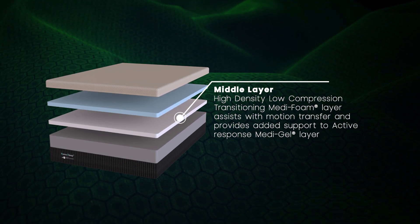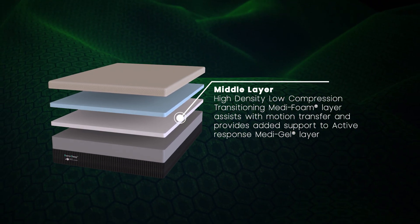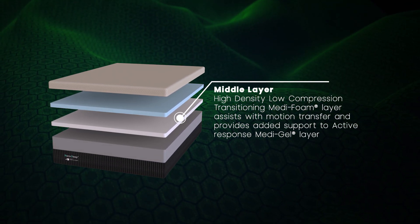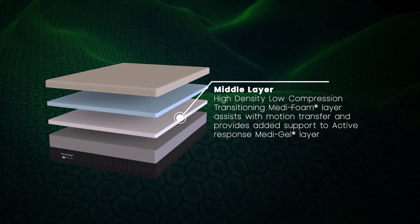Our middle layer contains high density low compression transitioning medi-foam and assists with motion transfer, providing added support to the active response medi-gel layer.